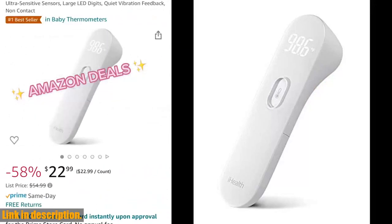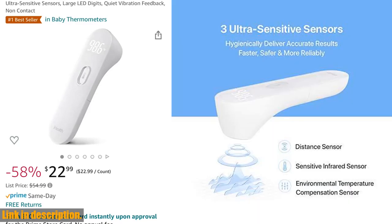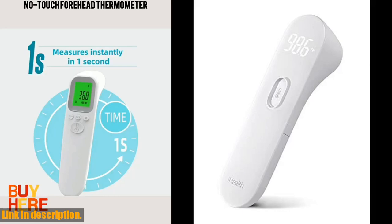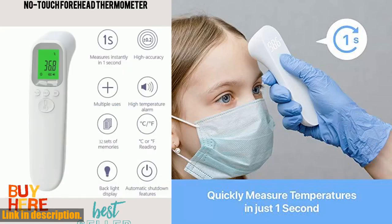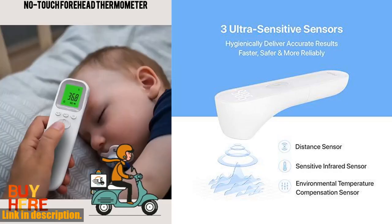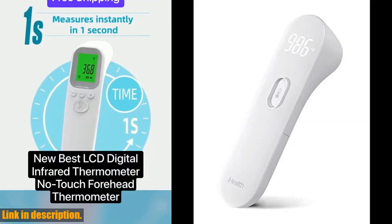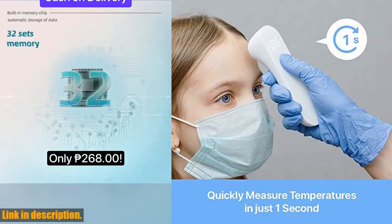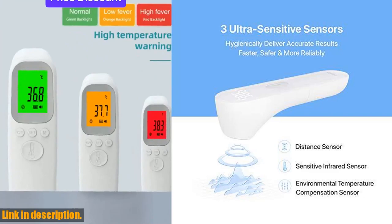With its simple one-button control design, you can get an accurate reading in just one second, even in total darkness. The device gives a gentle vibration notification instead of loud beeps or buzzes, making it perfect for use with kids or elderly individuals. Whether you're at home, in a hospital, hotel, school, or any other public or private establishment, the iHealth Thermometer is suitable for all age groups and usage scenarios. With the worry-free 12-month warranty included in the box, you can rest assured that you're getting a quality product backed by friendly customer service.